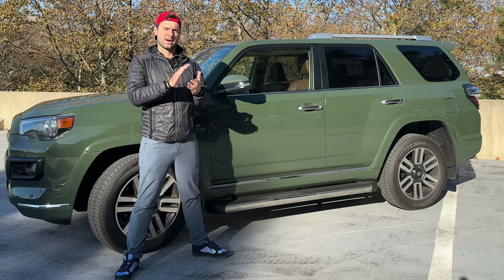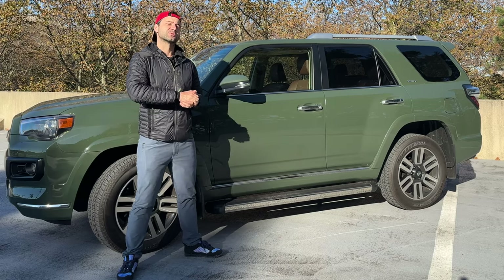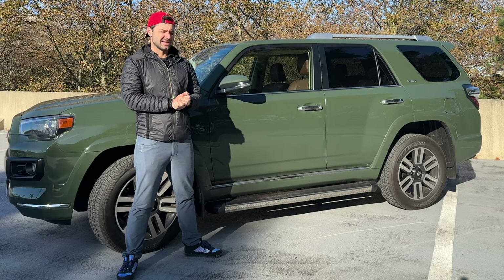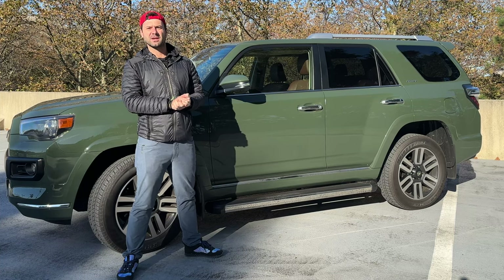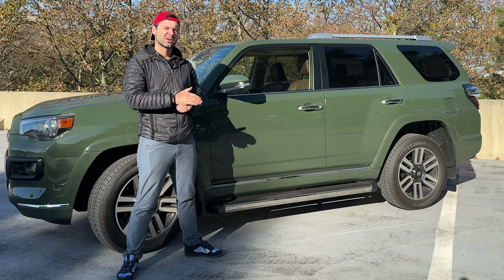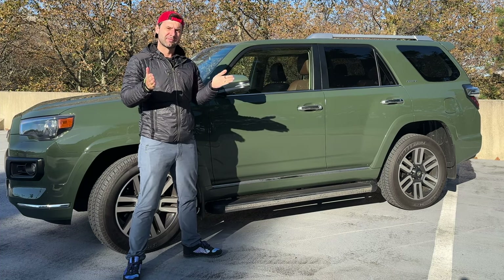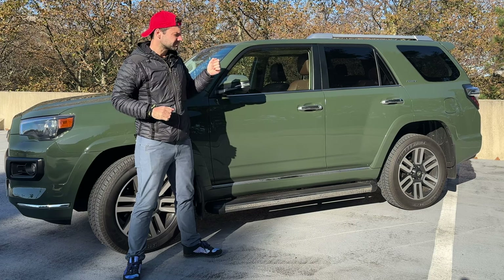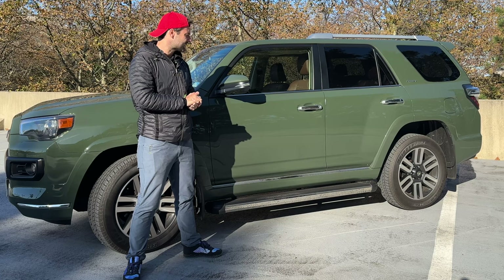Before we get into the walkaround, let's talk about some key differences in the 4Runner lineup. The 4Runner comes with the entry-level SR5 up to SR5 Premium, then the Limited model, and then the TRD Off-Road and TRD Pro models. The key differences between the 4Runners are typically suspension, some of the creature comforts on the inside, and the drivetrain.